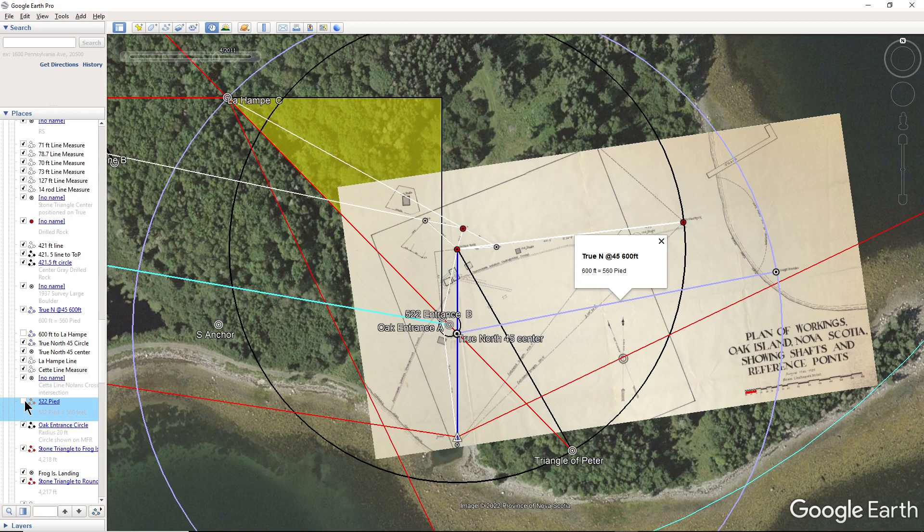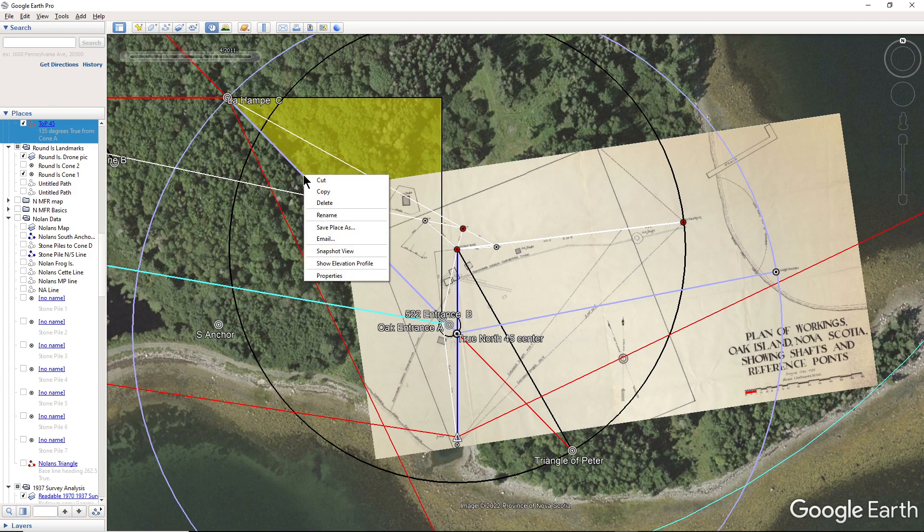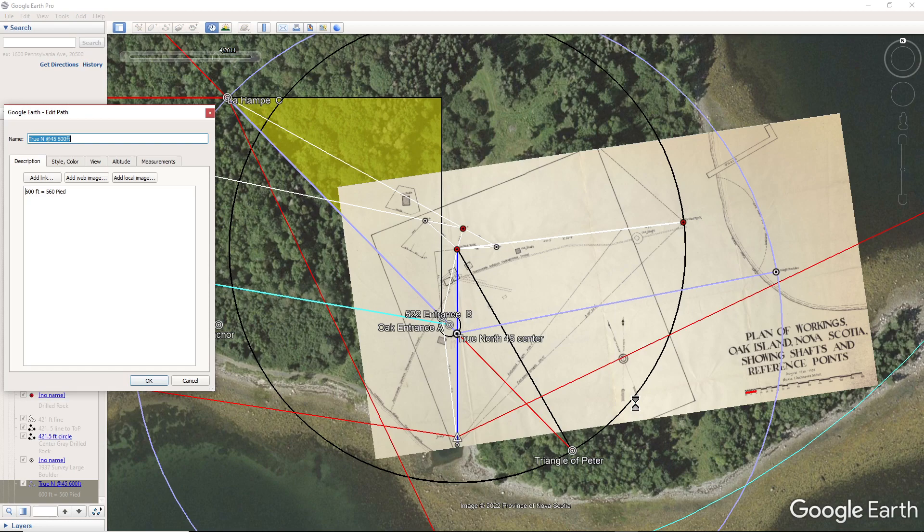If we take this away and put on this, we find that the distance between the boulder and the true north 45-degree center and la hamp is equal — they're very close.